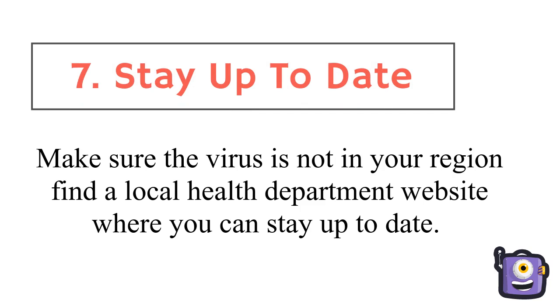Make sure the virus is not in your region. Find a local health department website where you can stay up to date.